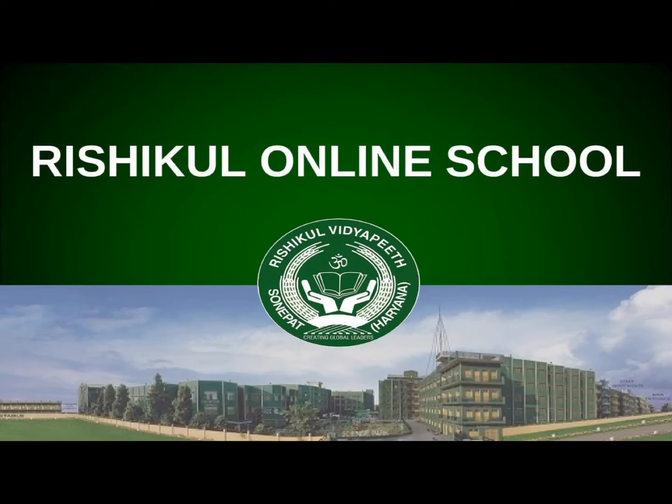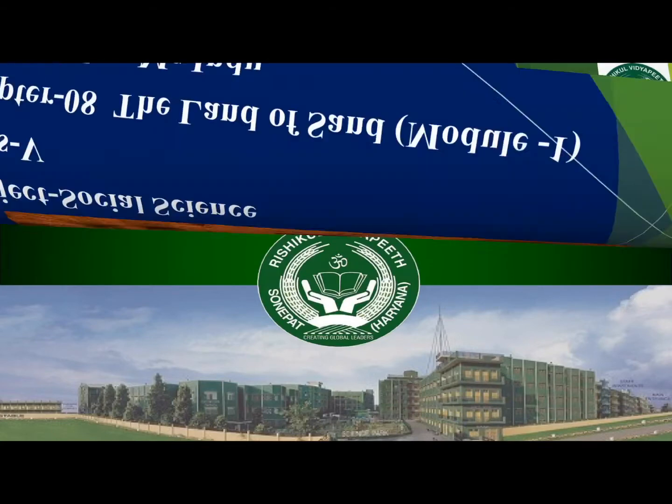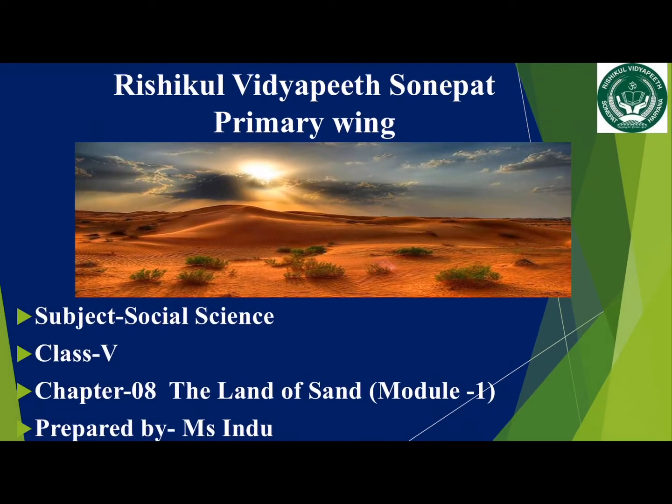Hello students. I hope you all are fine and safe at home. In the previous video, you have learnt about the land of snow. And in this module, you will learn about the land of sand.